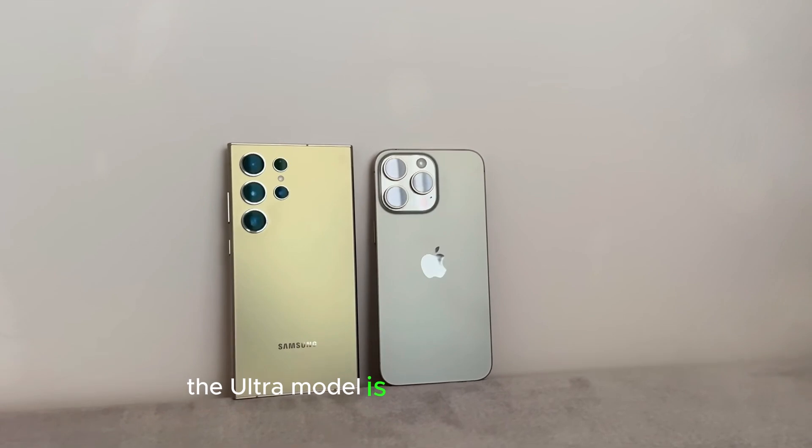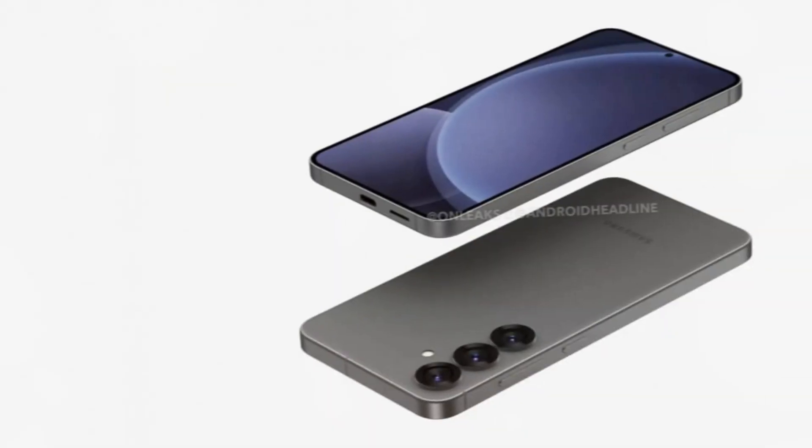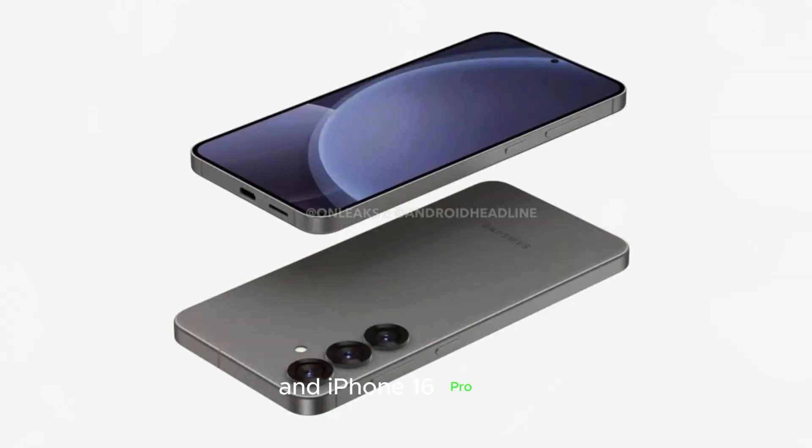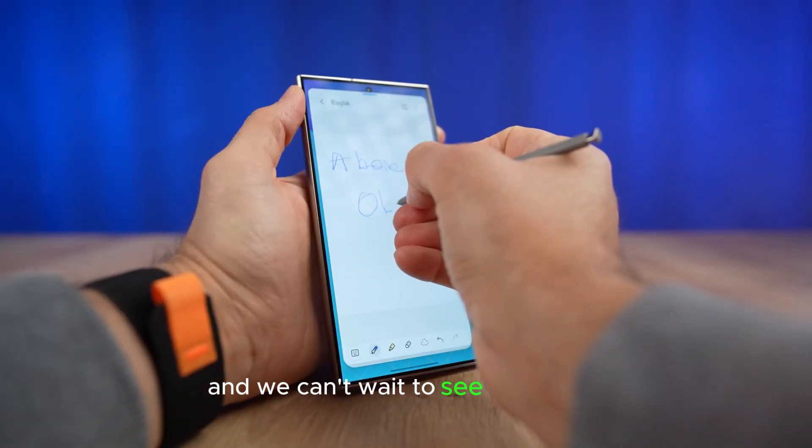The Ultra model is set to steal the show. Early reports suggest it'll be slimmer than the Pixel 9 Pro XL and iPhone 16 Pro Max. Ice Universe revealed the device's dimensions, and we can't wait to see it in action.